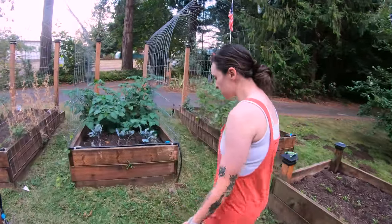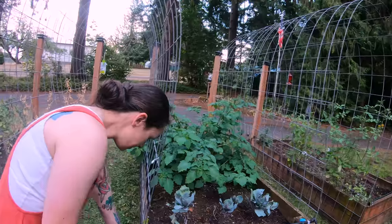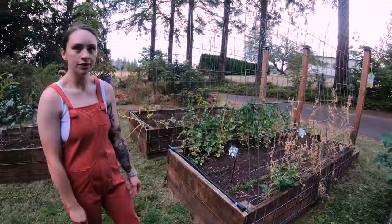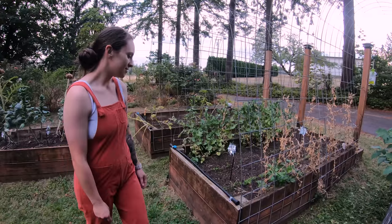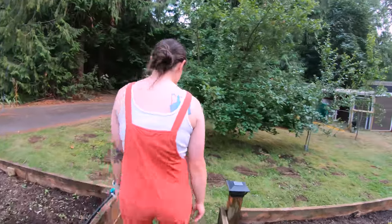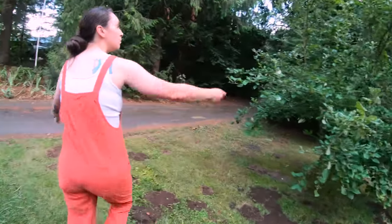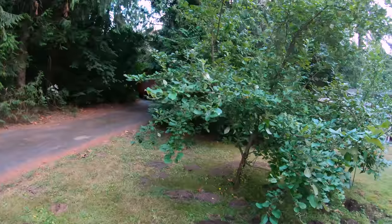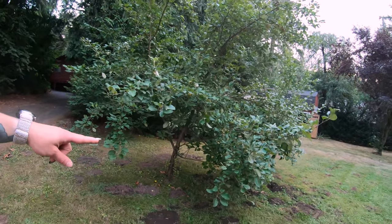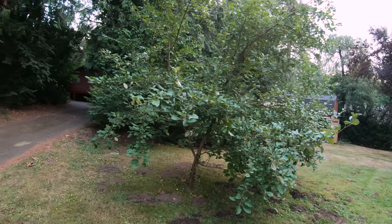We have a couple grapes that we started — one there and one over there. Those will probably take a while; a couple of grapes, but we'll see what happens. We got excited every time we're at one of the farm stores. The apple tree — oh, you've got them up there. That's good to see. We're a bunch down here and the deer came and knocked them all off and were eating them.